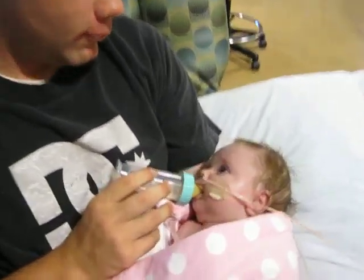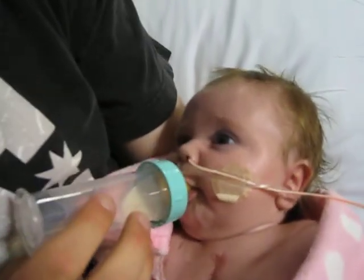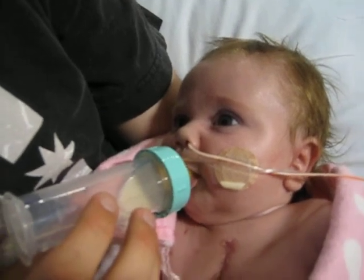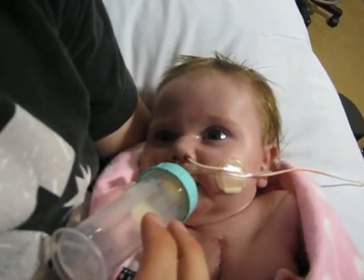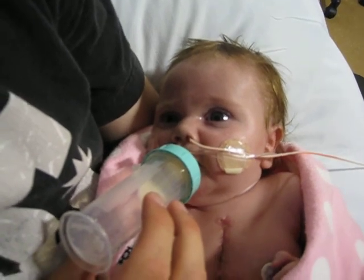Welcome to the NICU. We are back in the NICU. And how come we're back in the NICU, Addie? Because we're so stable. She's got a cute little look on right now.